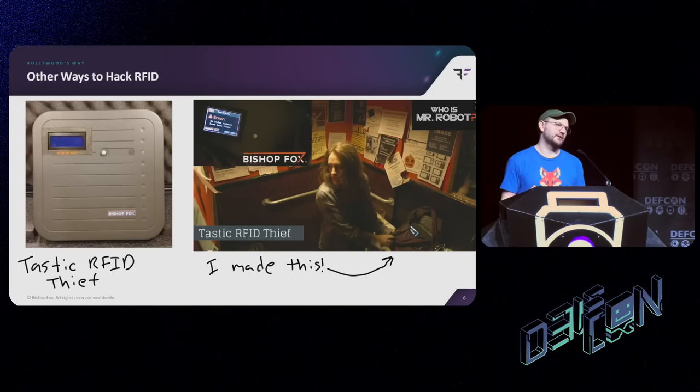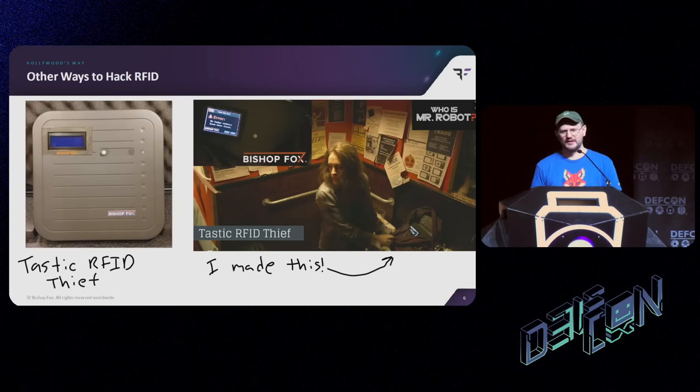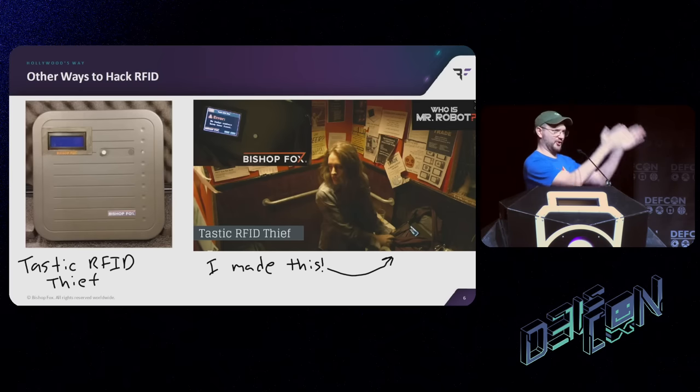There are lots of ways of attacking these RFID badge reader systems, some of which we've actually pioneered here at Bishop Fox. This is the Tastic RFID Thief — a thing my boss Fran made a while ago. It's basically a long-range RFID reader that can read badges from about five or six feet away. We developed this cool maneuver where you put it into a briefcase, walk up to somebody at Starbucks wearing their badge, set it down, and kind of scan them from toe to head surreptitiously. This was even featured on an episode of Mr. Robot — actually two, I think.